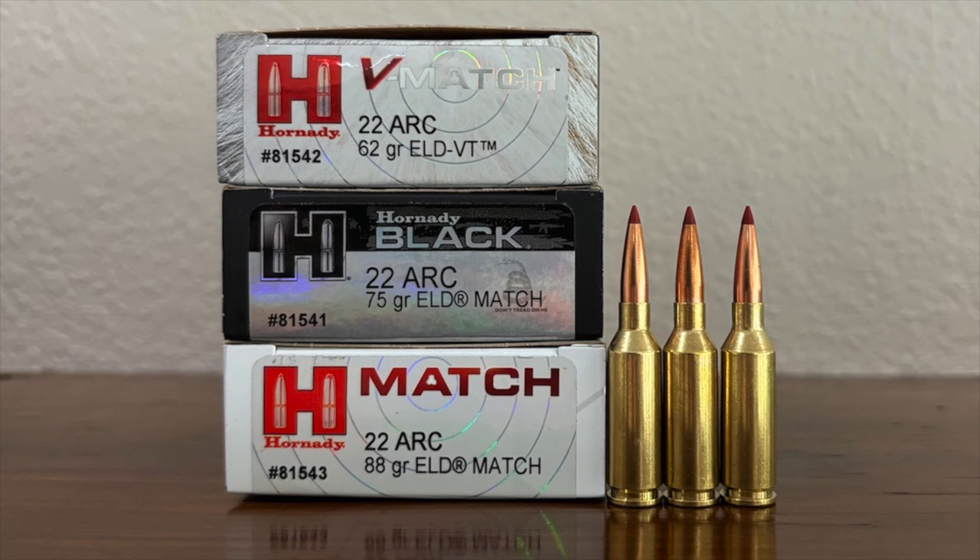Now let's talk about actual .22 ARC ballistics. The .22 ARC can fire a 62 grain ELD VT at 3,300 feet per second, a 75 grain bullet at 3,075 feet per second, or an 88 grain bullet at 2,820 feet per second. All three loads use long, aerodynamic, heavy-for-caliber bullets, and especially the 62 grain and 75 grain bullets are going pretty fast. You combine that high velocity with a high-BC bullet, and you have a combination that doesn't have a lot of drop and does really well in the wind for a .22 caliber projectile.